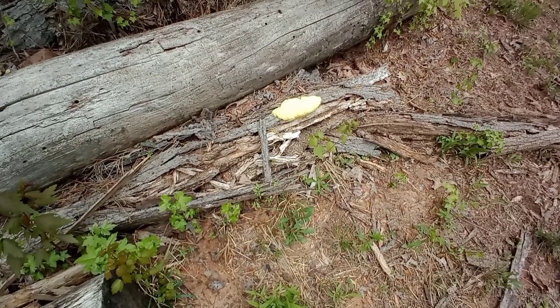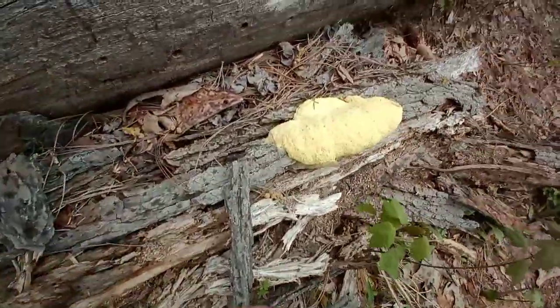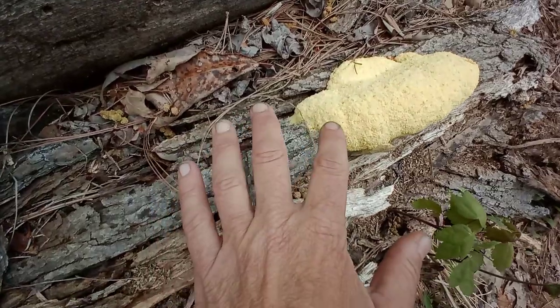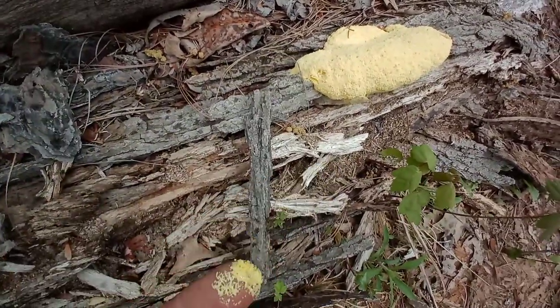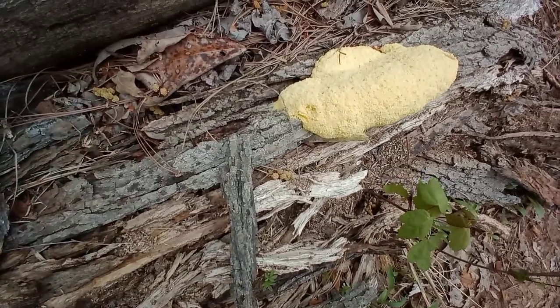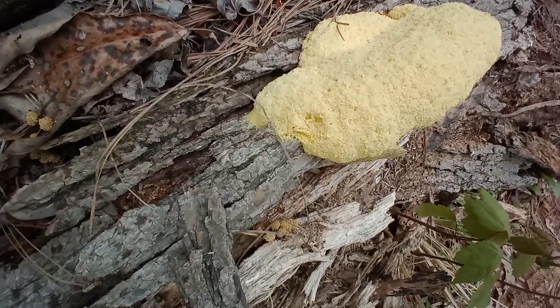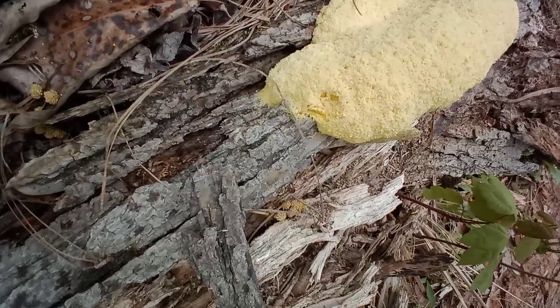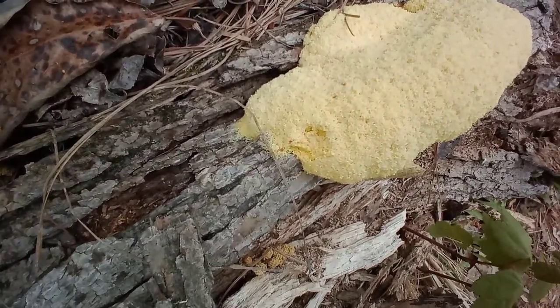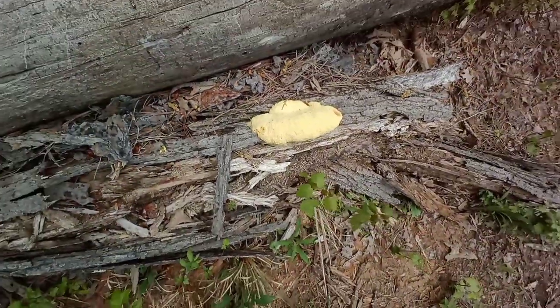Speaking of fungus — oh my gosh, what is it? Ew, ew — oh, it's like a slime. I have no idea what this is. I hope it's not poisonous. I'm going to go wash my hands. Look at that — it looks like it just cropped up overnight. Very weird.